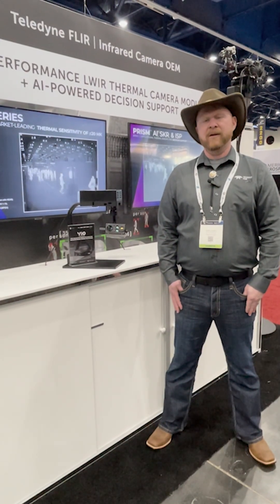VIO's artificial intelligence features provide advanced detection and auto-zoom, which are critical for public safety and search and rescue applications.